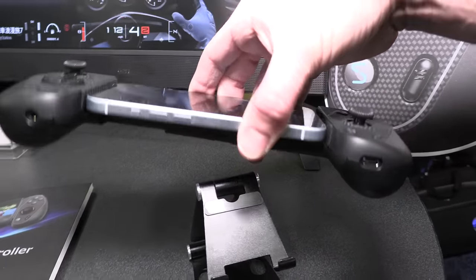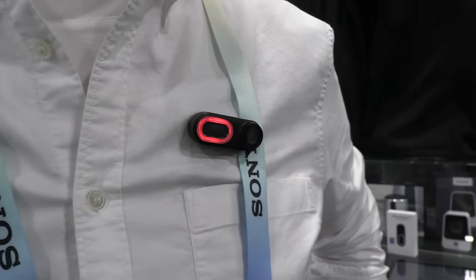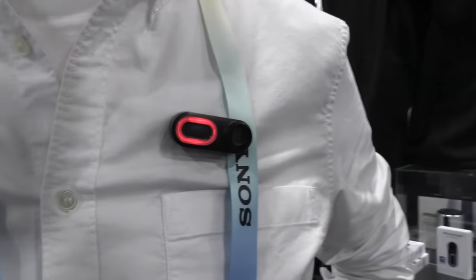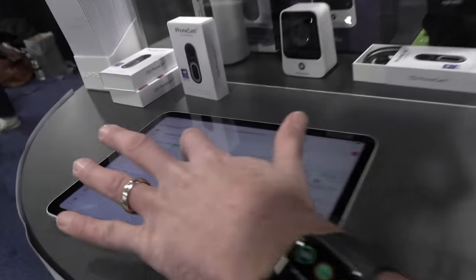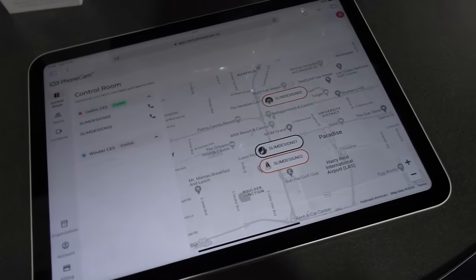Here's an interesting product called the Phone Cam by a company called Slim Design. It's a little wearable camera — kind of like a smaller police body camera — that attaches to your shirt with a magnet and transmits to the phone in your pocket. Your phone does all the recording and AI processing. It can record continuously, be used as an alarm, track family members, and live stream video. It records at 1080p and is coming out soon, though stabilization is still being worked on via AI.